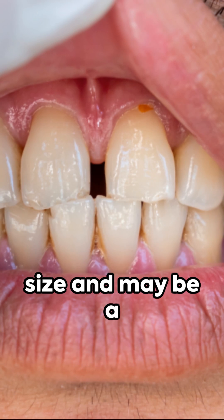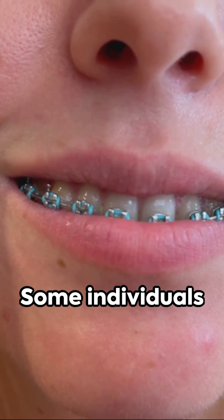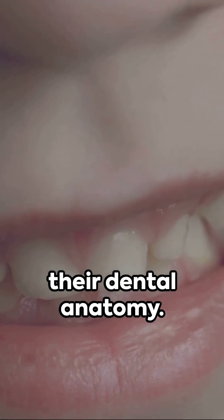Diastemas vary in size and may be a natural part of a person's dentition or result from a variety of factors. Some individuals naturally have spaces between their teeth, a normal part of their dental anatomy.